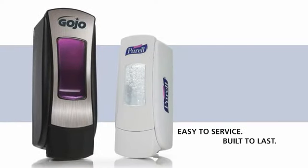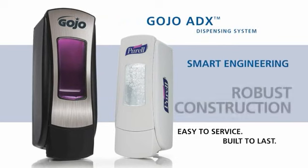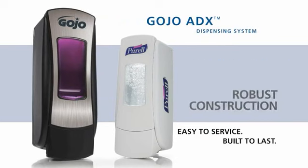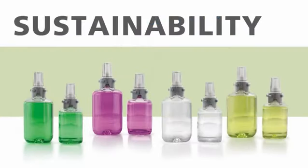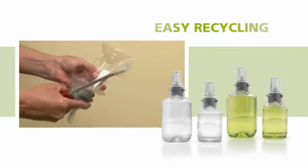Easy to service and built to last, the Gojo ADX dispensing system offers smart engineering, robust construction and sleek design. Gojo designed the refills to promote sustainability. Simply remove the collar and pump — now it's ready to be recycled.